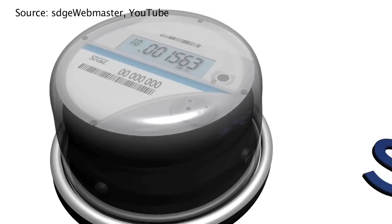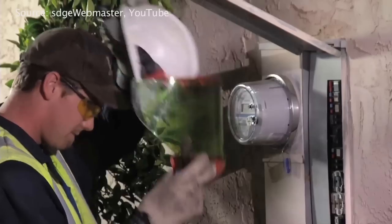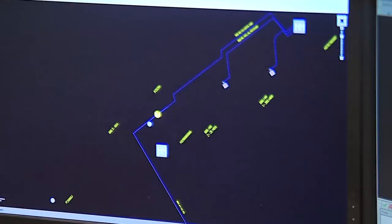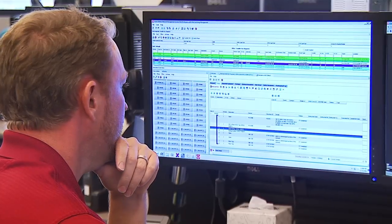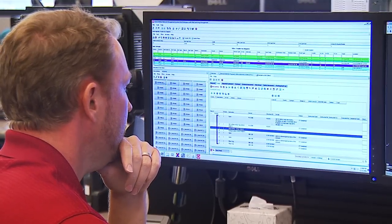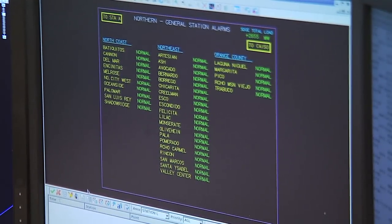It provides us real-time information. The utility has installed approximately 1.4 million smart meters throughout San Diego County. They send remote alerts back to the control center within seconds of an outage. Previously, grid operators had to rely on customers to report a problem. If it happened late at night or in a remote location, it delayed response time.